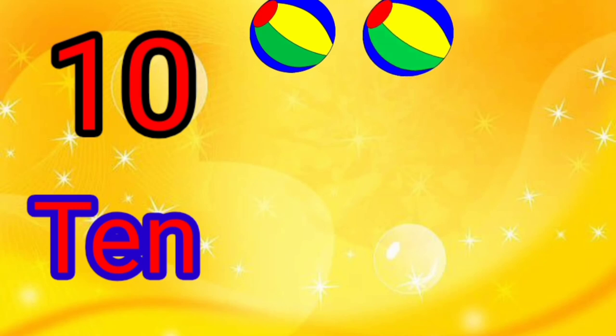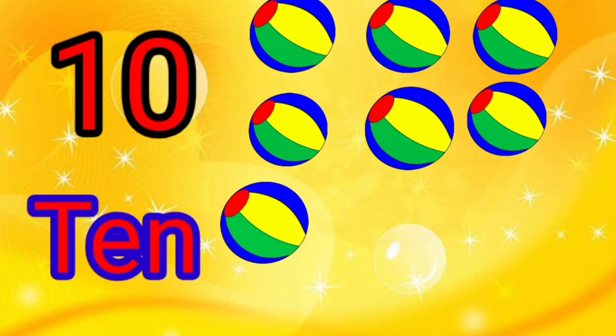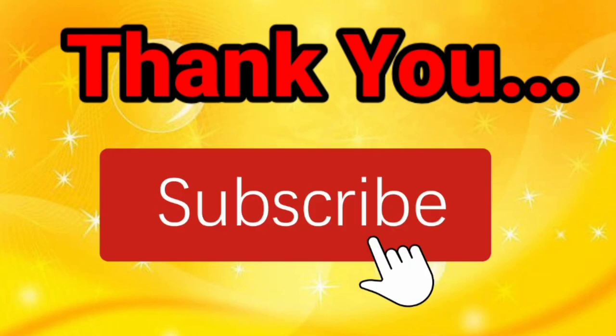10 — T, E, N. There are 10. 1, 2, 3, 4, 5, 6, 7, 8, 9, 10.